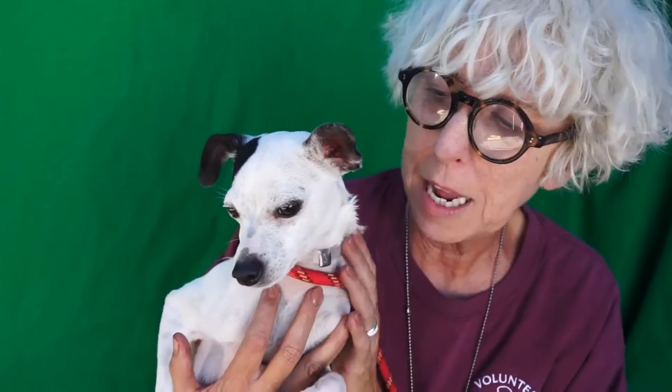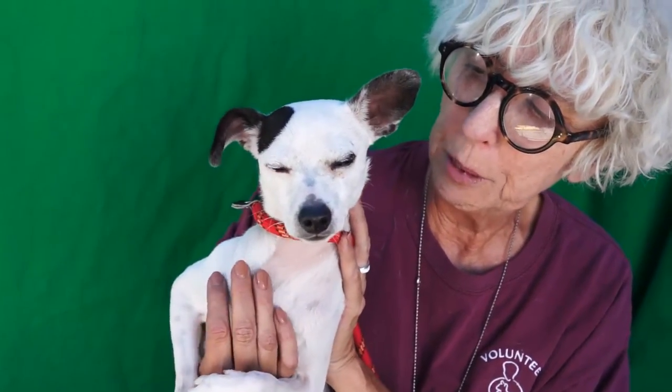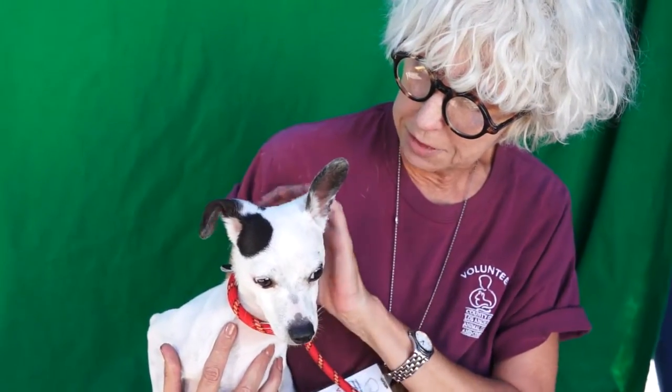He's okay on a leash, although he can use some more training — he's just a puppy. He's curious and happy, and he does fine with other dogs. He seems happy to meet people. He's just a real sweet guy. He's a puppy and he needs all the training and the love and the attention.